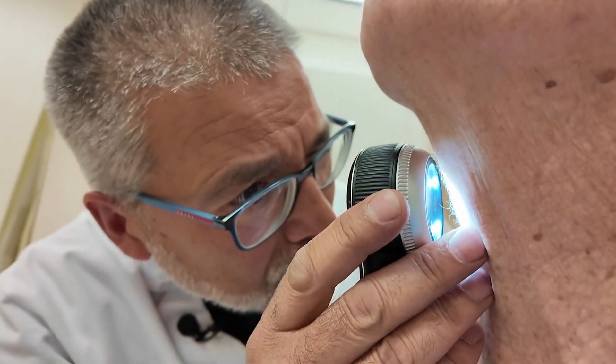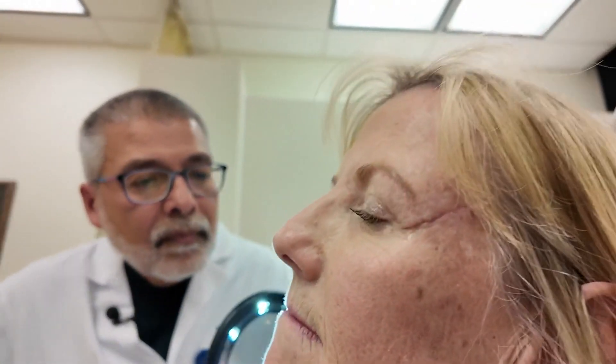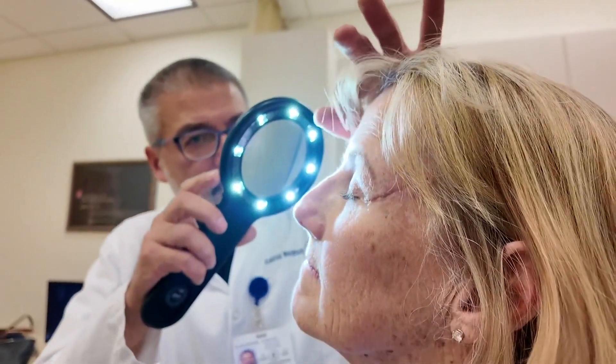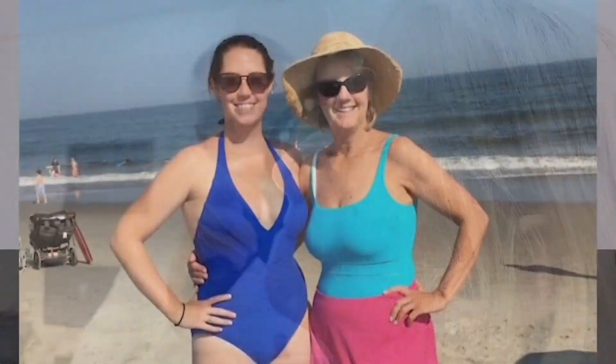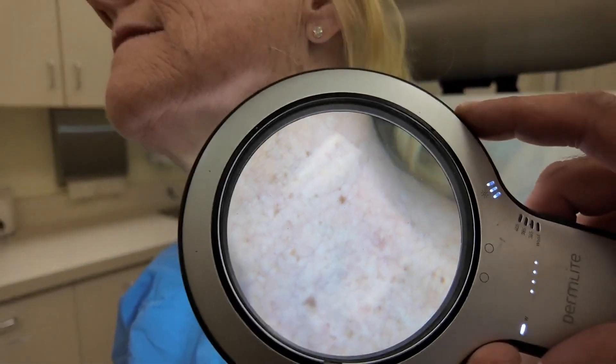Nancy Stokes is back for a checkup. Last month she had a melanoma removed from her left temple — the second one discovered this year. Growing up in Breezy Point, Nancy spent a lot of time at the beach. Now at 62, she's dealing with the consequences of too much sun.